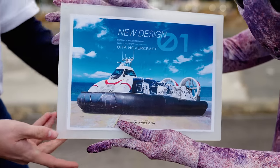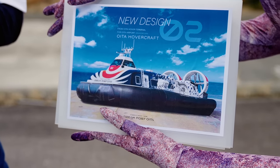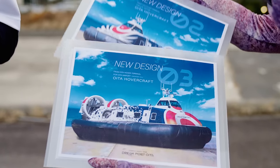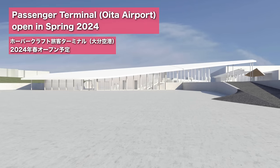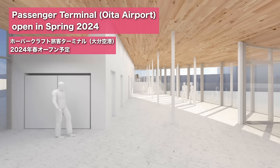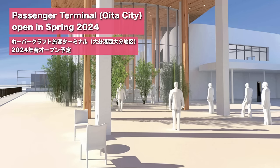Hovercraft ceased to operate in Japan in 2009. As of now, in the whole world, there's only one line still in operation, which is in the UK. The nostalgic comeback would make Oita's hovercraft line one of only two in the world, and the only one in Asia. This is the design of the hovercraft terminal at Oita Airport, and this is the design of the terminal on the Oita City side, which is located in West Oita.